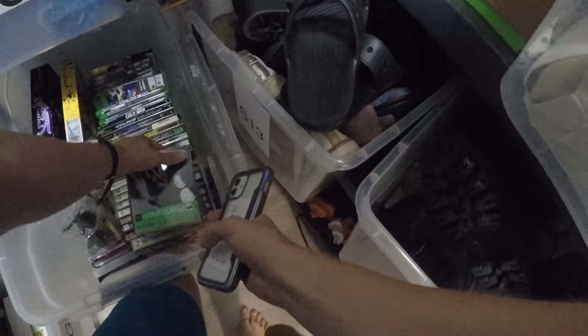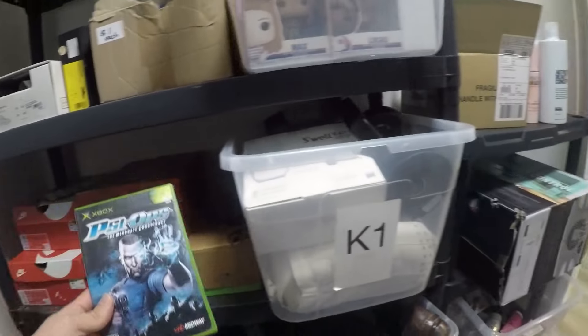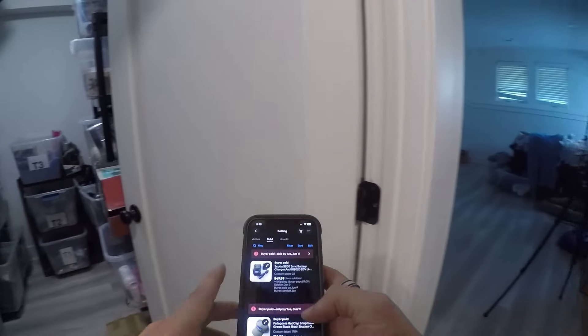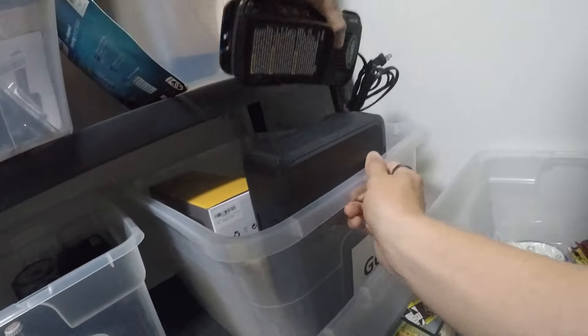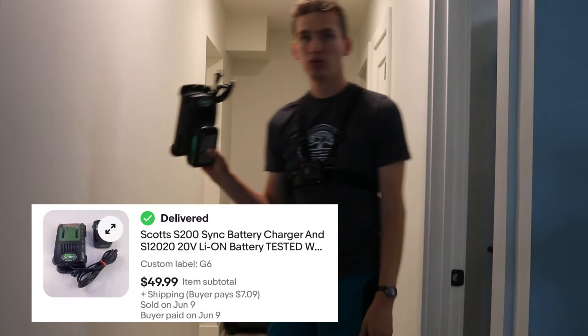PSI Ops on the original Xbox — a nice game from Midway — sold for $14.99 with free shipping. Then a really good sell: a leaf blower lot we paid five bucks for. We threw away the leaf blower because it was pretty junky, but the battery and charger still work, and those sold for $50 with shipping.